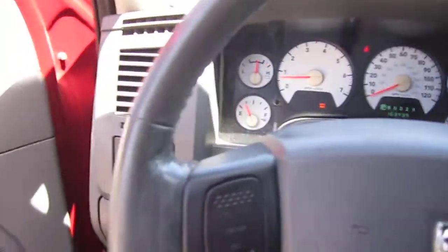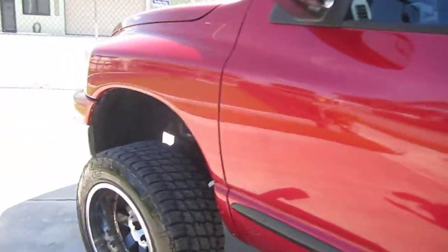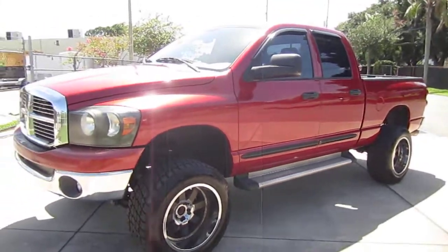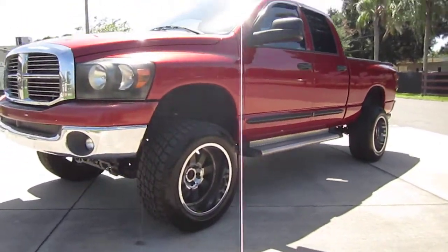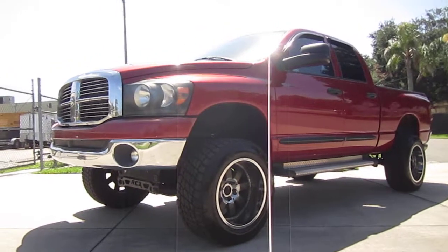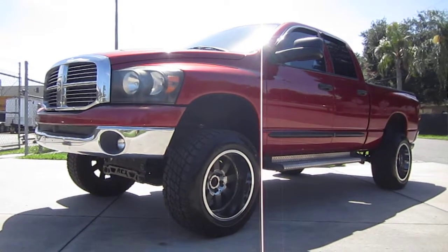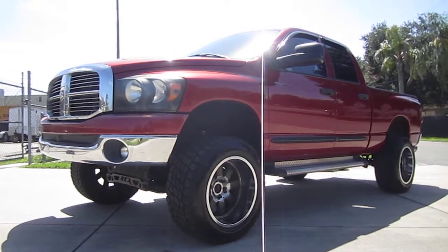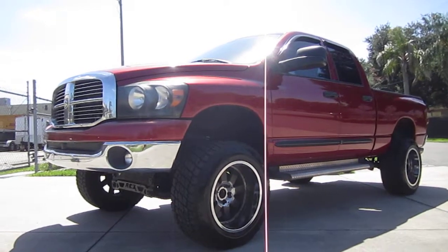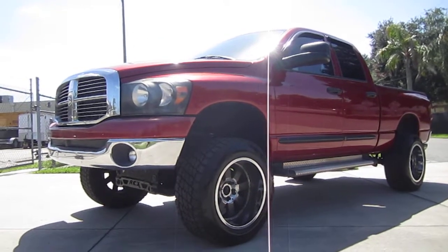There you have it, folks. Pretty turnkey, very nice, very clean, very shiny. AC is ice cold, nice aftermarket wheels, big lift — really good looking truck. Come on down and see us at Meticulous Motors. You can find this beautiful 2007 Dodge Ram SLT quad cab exclusively on our website, MeticulousMotorsInc.com. Please like, comment, and subscribe to our YouTube channel — your feedback is much appreciated. Thank you for watching, and we'll see you next time.